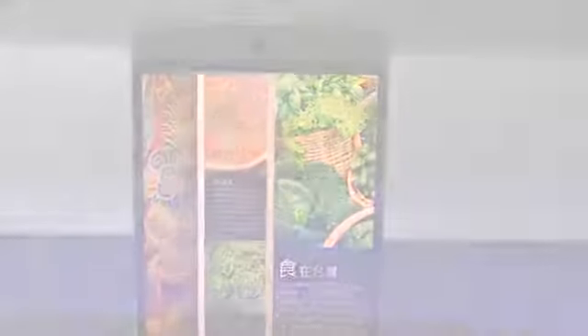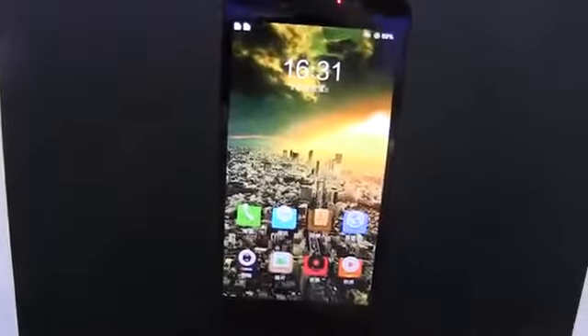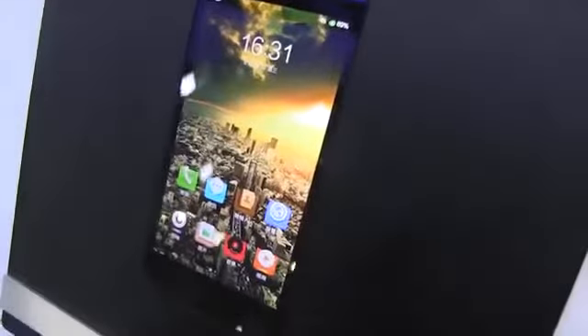This is on the level of what LG is doing with their ultra-thin borders. Here we have a 5-inch full HD AHVA LTPS display.